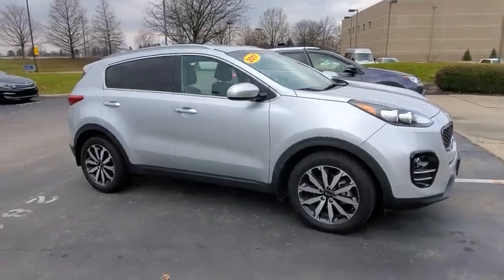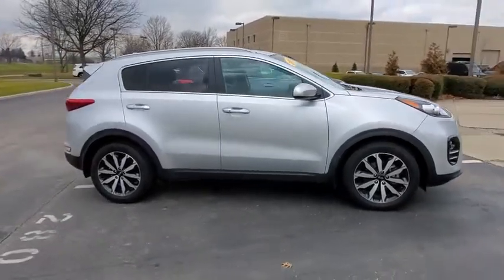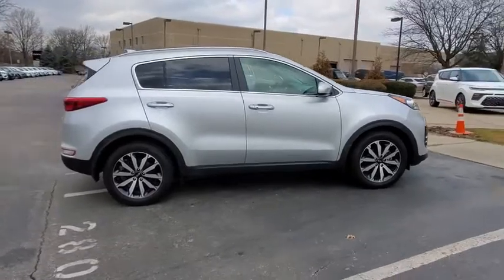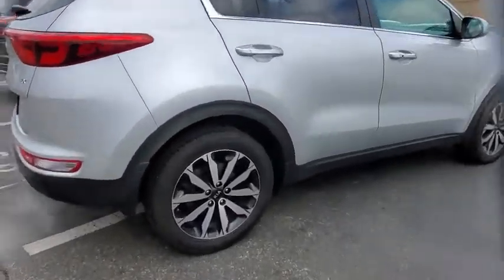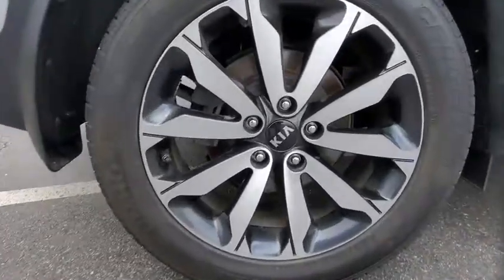We are pleased to show you the 2017 Kia Sportage. With its sleek and stylish exterior and its roomy, feature-laden interior, the Sportage both looks good and performs well on the road.